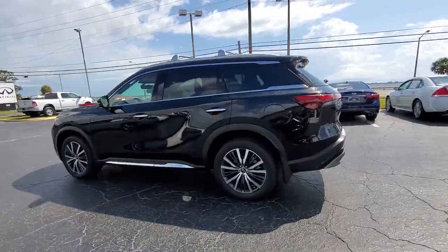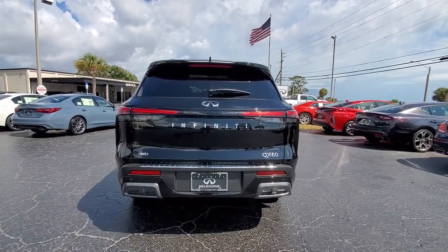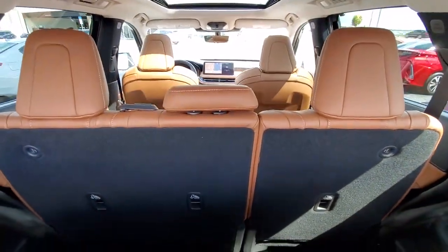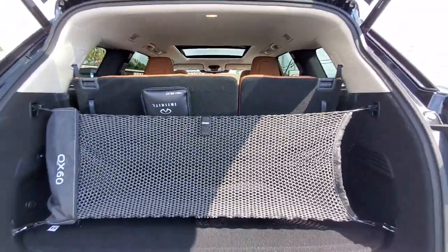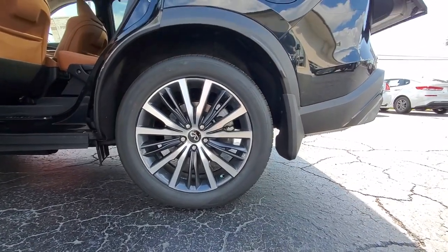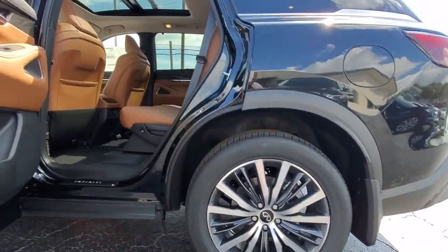The following are some of this vehicle's highlighted options: navigation system, keyless entry, moonroof, heated mirrors, satellite radio, premium sound system, power passenger seat, power lift gate, heated rear seat, and steering wheel audio controls.